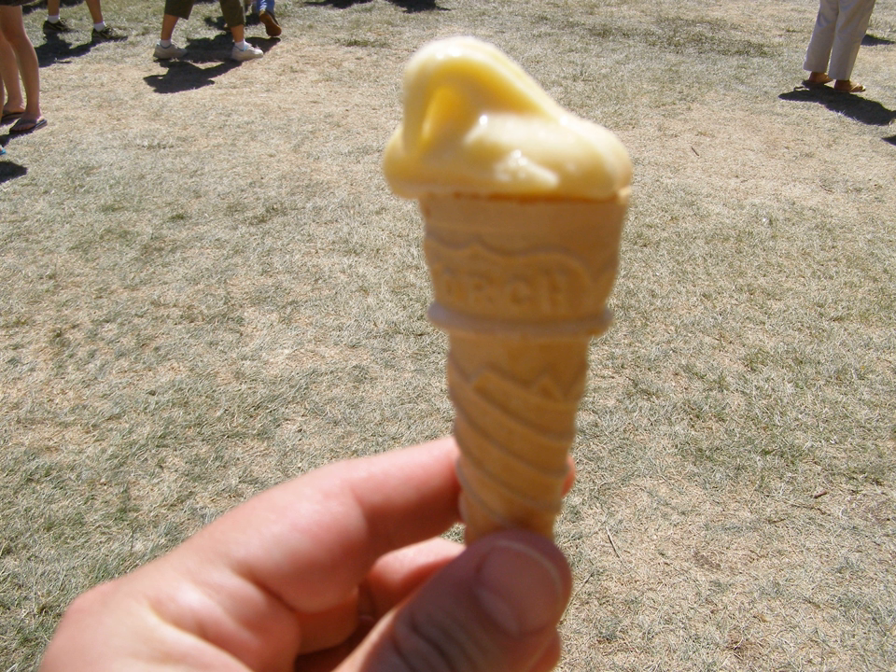Garlic ice cream is a food item on The Stinking Rose's food menu. The ice cream flavor is treated as a sauce to accompany food items like steak, although it can also be consumed as a dessert item.